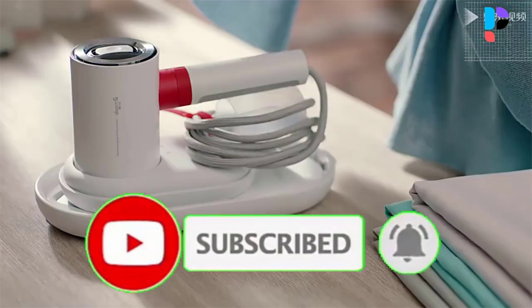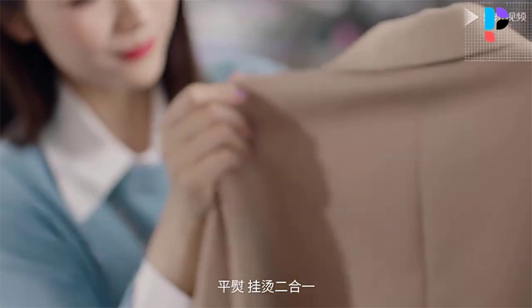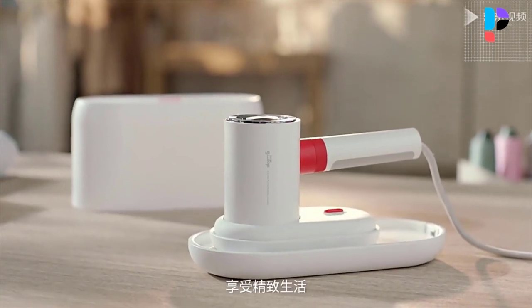It is portable and compact, and there is one exclusive storage box to store this steam ironing machine. Suitable for travel. A great ironing machine, it suits different fabrics.